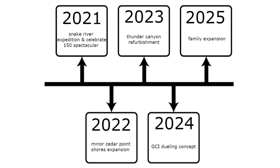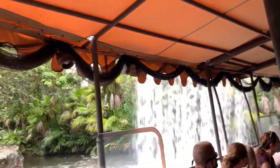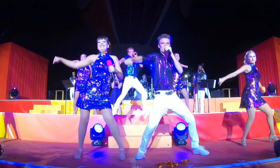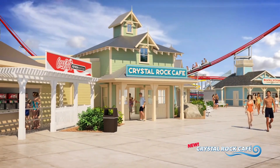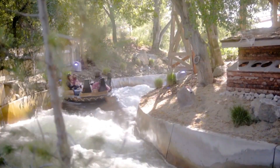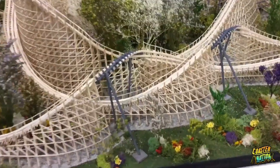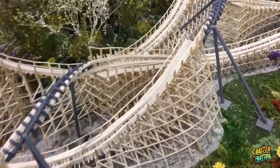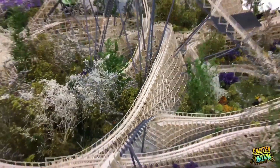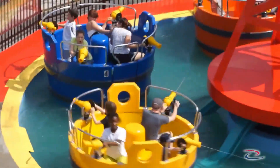Here's the recap of my five-year plan: a confirmed boat ride and parade for 2021 called Snake River Expedition and the Celebrate 150 Spectacular; 2022 will bring a minor Cedar Point Shores expansion; Thunder Canyon will go through a similar refurbishment to Calico River Rapids at Knott's Berry Farm in 2023; the next big coaster — the dueling GCI concept, or a single track version of it — will come in 2024; and for 2025, a family ride expansion to replace Wicked Twister.